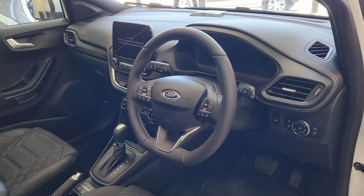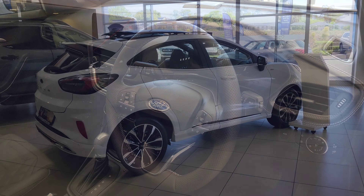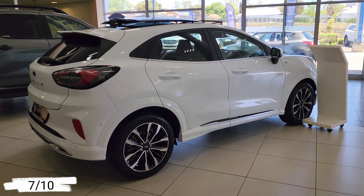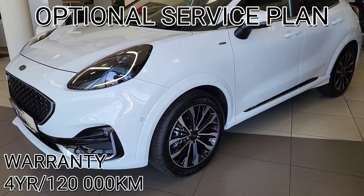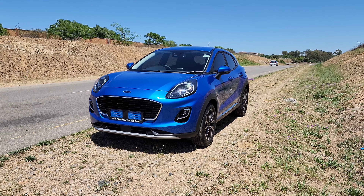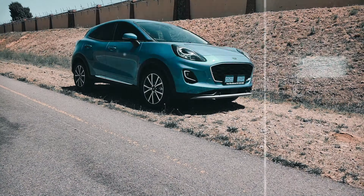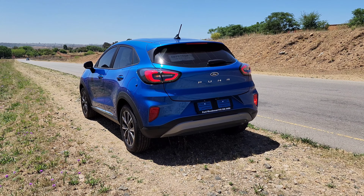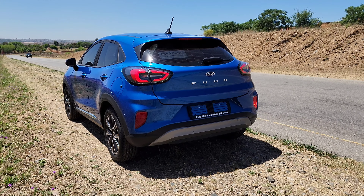It's time for the Mio score. For the interior, 8 out of 10. For the exterior, 8 out of 10. For engine and performance, 7 out of 10. For the overall package, 6.5 out of 10 — note that a service plan is optional, not standard. For safety and technology, 8.5 out of 10. The Ford Puma therefore gets a Mio score of 38 out of 50. A huge shout-out to Ford Woodmead for letting us review this vehicle.